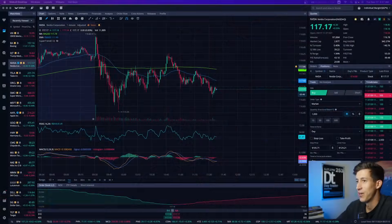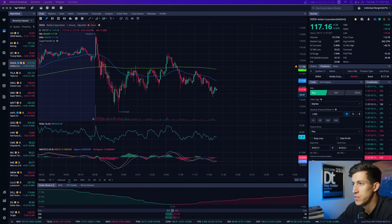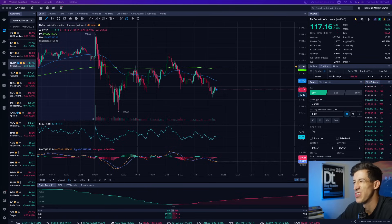We are in the red. What's going on, guys? It's Ricky with Tecmo Solutions. Starting off the morning kind of sluggish.